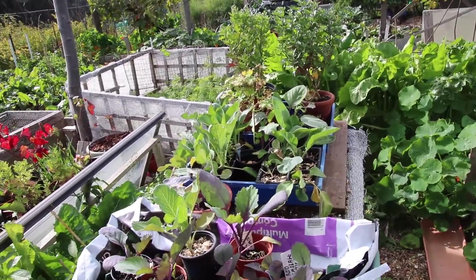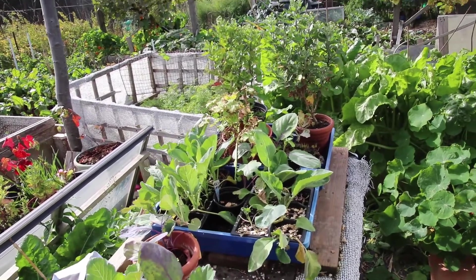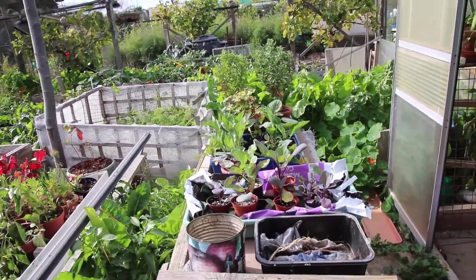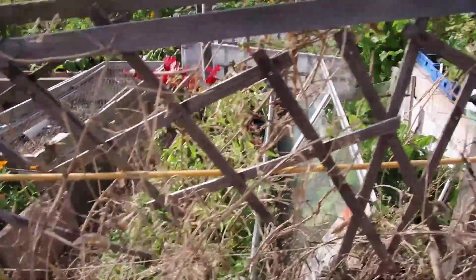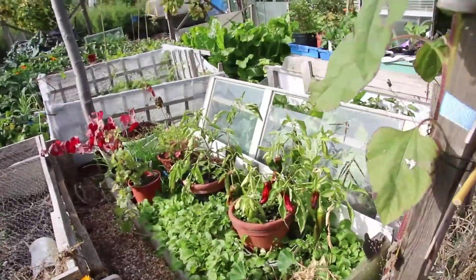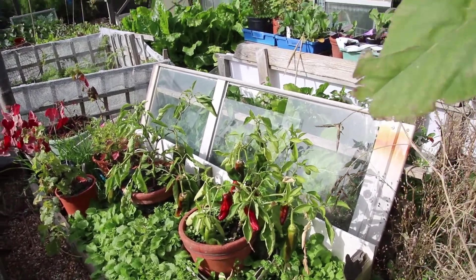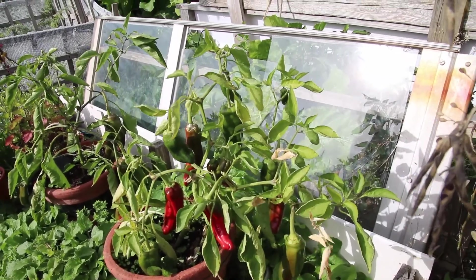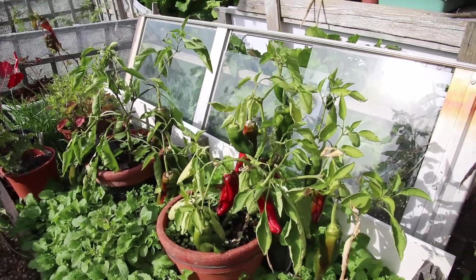The cabbage, cauliflowers and broccolis will stand right the way through until next April. The rest of this bed needs digging. I've put a couple of pots of peppers each side because they were filling up in the greenhouse, and they've done just as well outside - that one plant has 12 peppers on it!